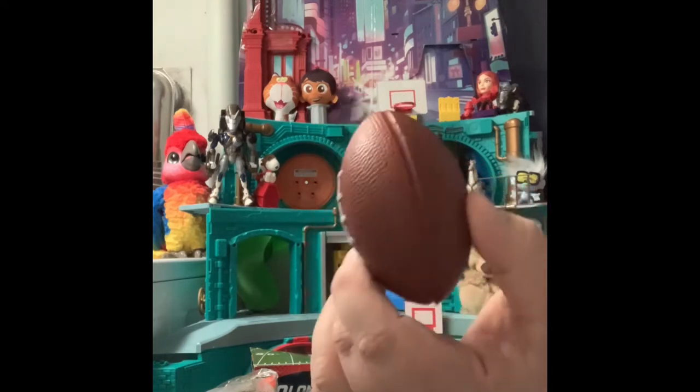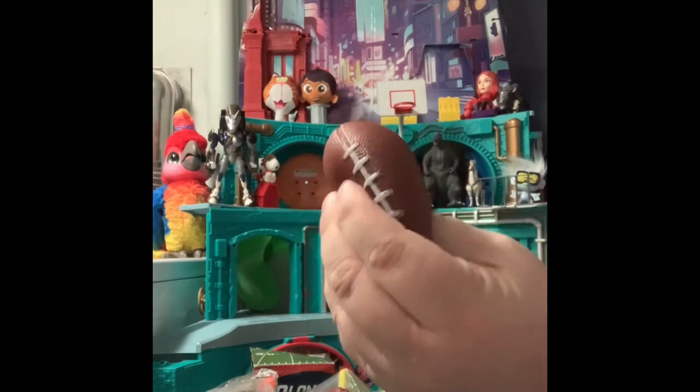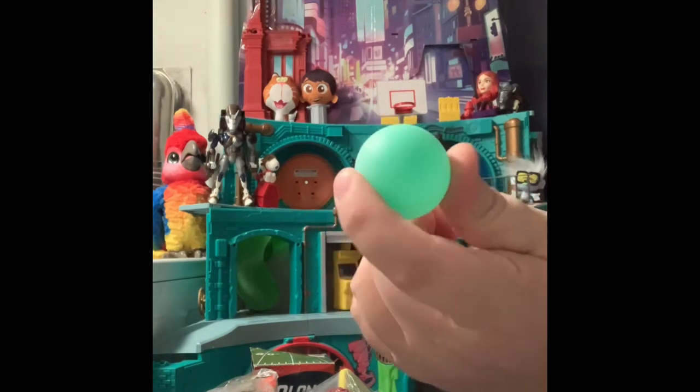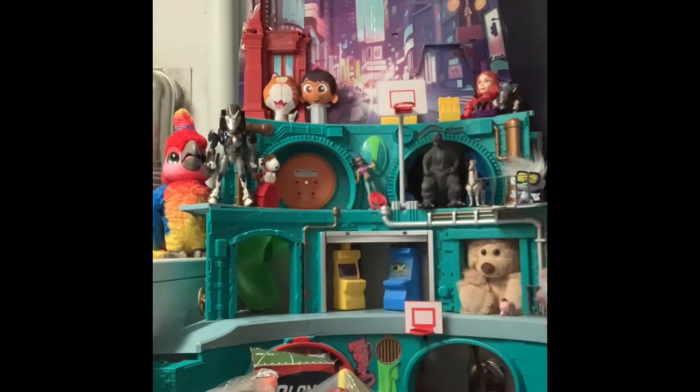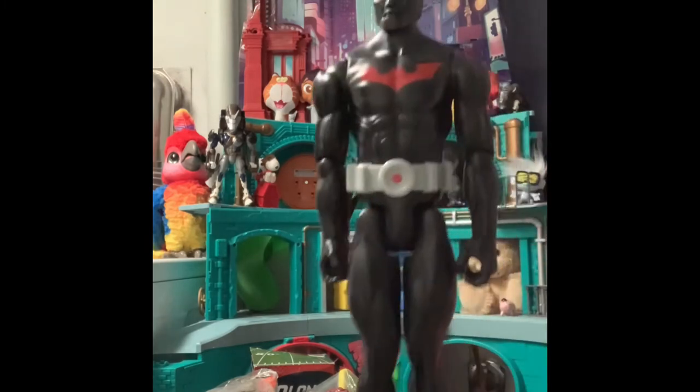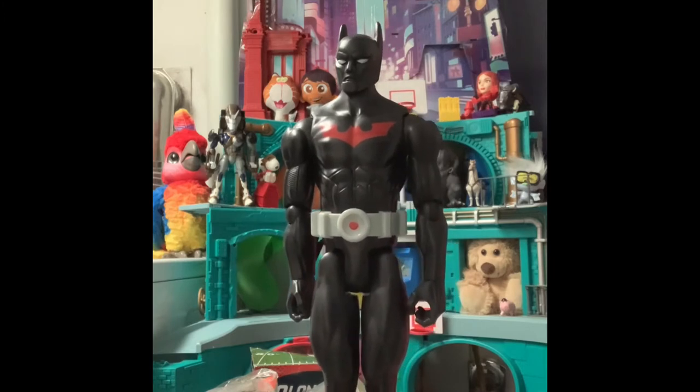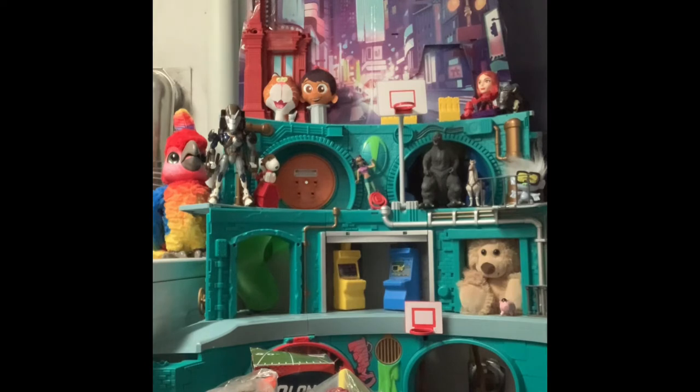...has a squeezy football and a green ping pong ball. Then we have a 12-inch Batman. I'm not sure what Batman this is, but it's kind of cool looking. He is marked DC Comics but does not have a date. Pretty neat.